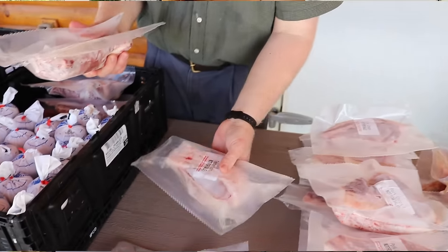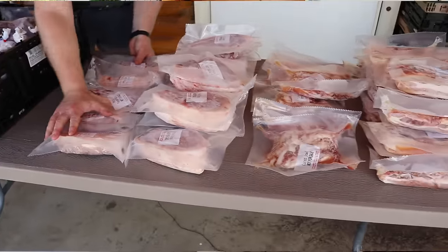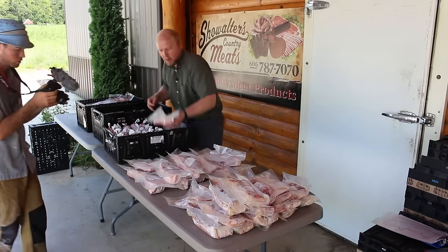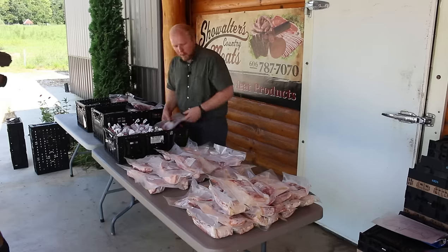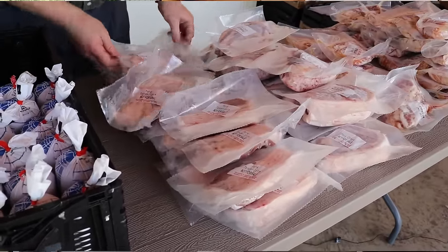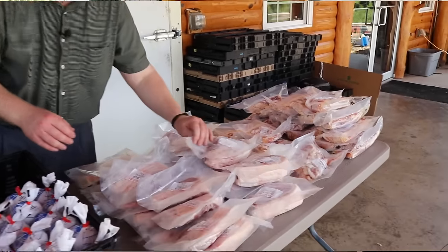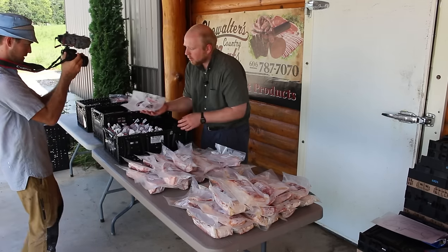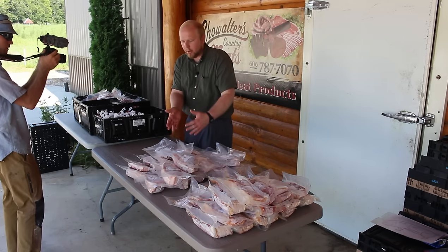The tenderloins are typically four per pack as well. Here are the tenderloins that this hog produced. We have two, four, six, eight, ten, eleven — so eleven packs of pork tenderloin, about four per pack. And when you get your tenderloin instead of pork chops, there's also the inner tenderloin — the small tenderloin. We leave it whole and it just comes in a package by itself. It goes with your tenderloin there. So that was all the pork tenderloin.